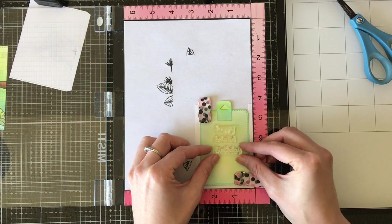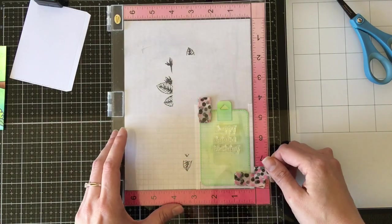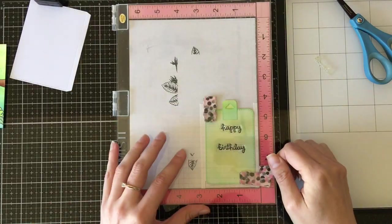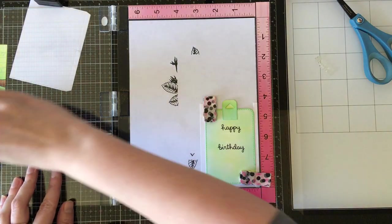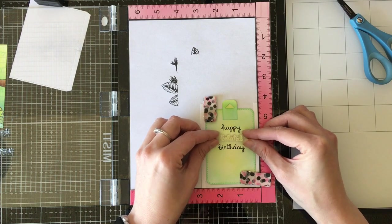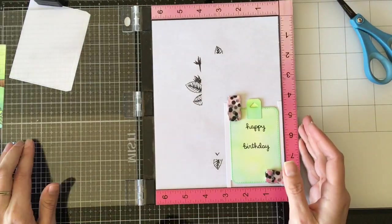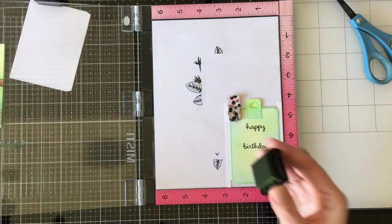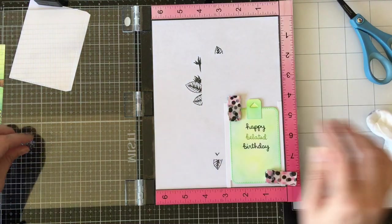Out of all the interactive die sets from Lawn Fawn, this double slider surprise card gives me the most trouble. You need an entire sheet of paper just to create your mechanism — two sliders, one piece that looks like the side of an I-beam, and two of the other pieces. That is a lot of paper. This video sped up is still 29 minutes, and I did all of my die cutting prior to filming.